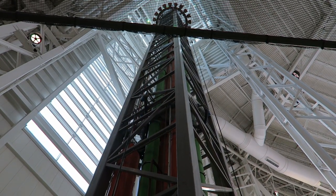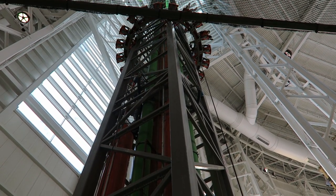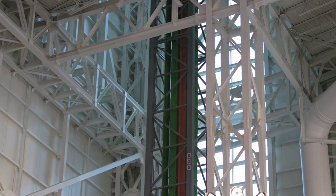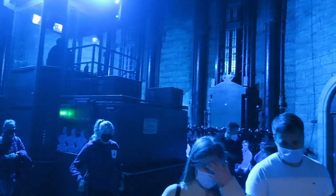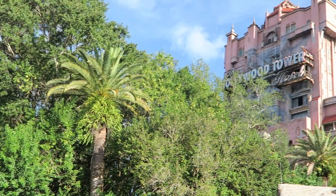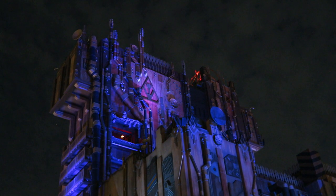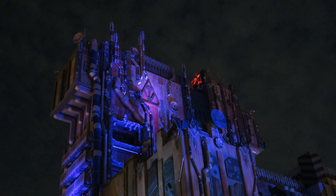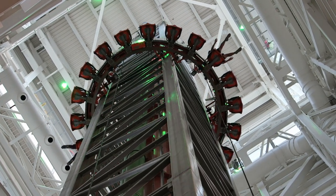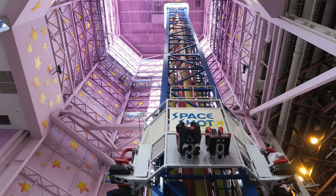Skyline Scream stands 125 feet or 38 meters tall. It's marketed as the world's tallest indoor drop tower, but I don't think that's accurate. Fantasialand has Mystery Castle, which is an enclosed 213-foot or 65-meter tall drop tower. Then stateside, you have both Walt Disney World's Tower of Terror and Disney California Adventure's Guardians of the Galaxy, which offer a 13-story drop in a nearly 20-story tall building. I think the record is meant to say the world's tallest drop tower at a fully indoor theme park. Skyline Scream narrowly beat Galaxyland's Space Shot for that record, which also is an S&S creation.